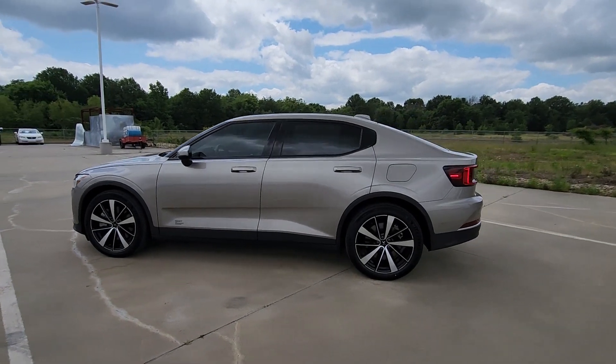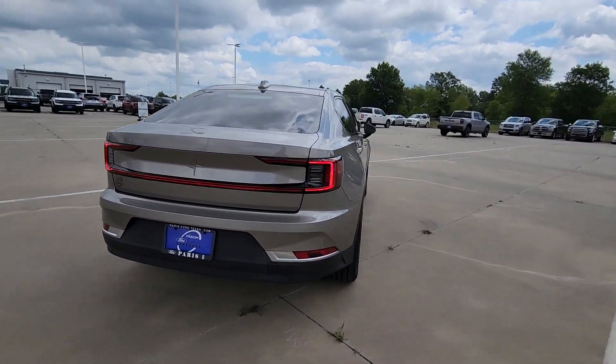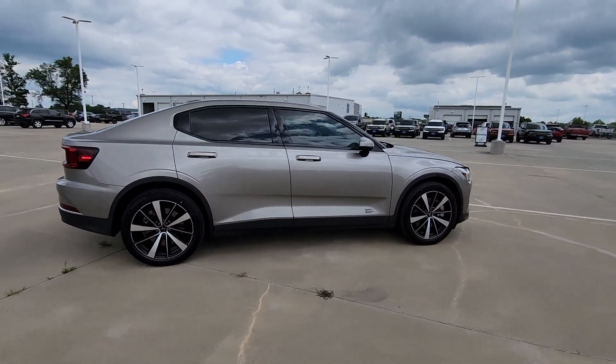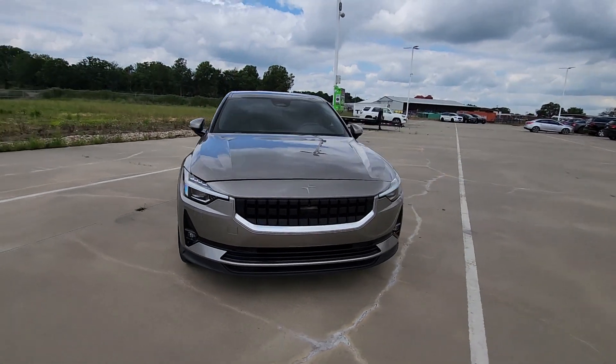You will be amazed by this 2021 Polestar 2 with less than 40,000 miles on the odometer. This vehicle stands out from the rest. This progressively designed, performance-focused Polestar 2 leverages cutting-edge tech, clean Scandinavian styling, and EV sustainability to create a new breed of crossover.